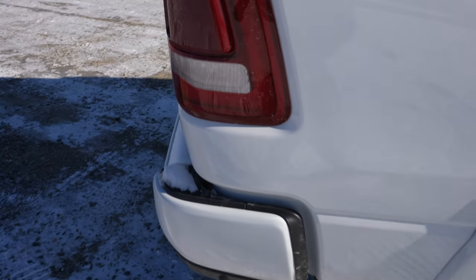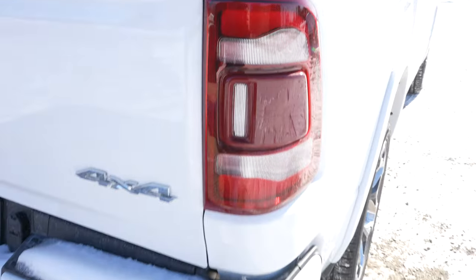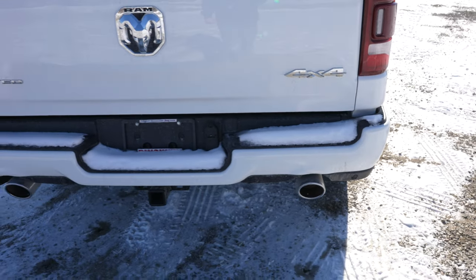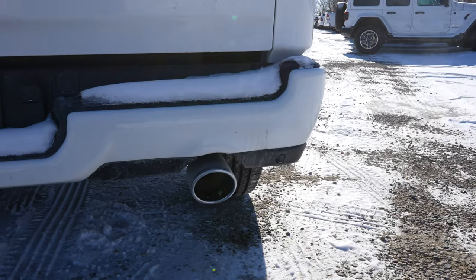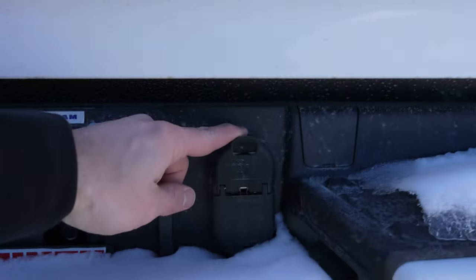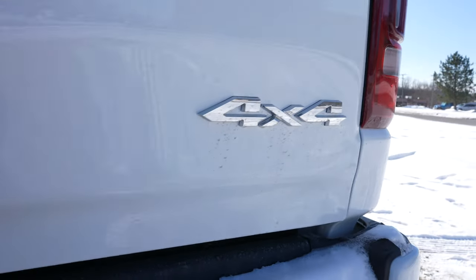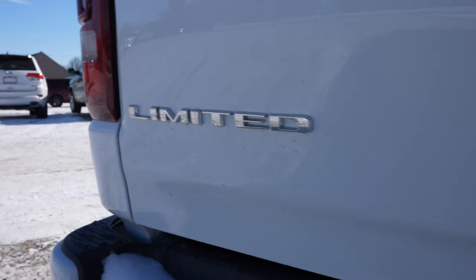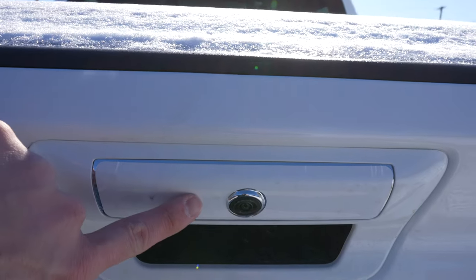More splash guards in the back. Full LED tail light with your fly-top monitor right here. Dual chrome-tipped exhaust with parking sensors integrated into the bottom portion of the bumper. Here are your 4-pin and 7-pin connectors, a 4x4 badge on that side, and a Limited badge on this side. The new updated Ram logo, and your backup camera is right here.